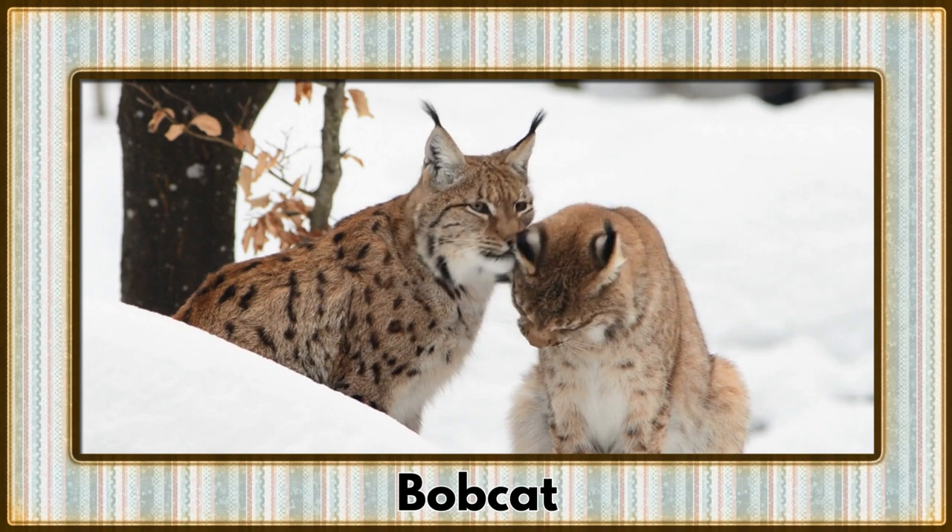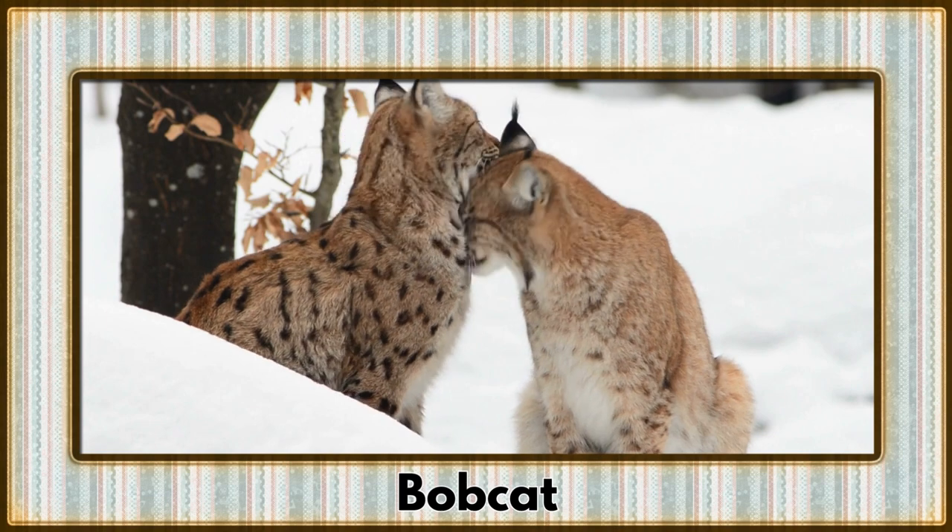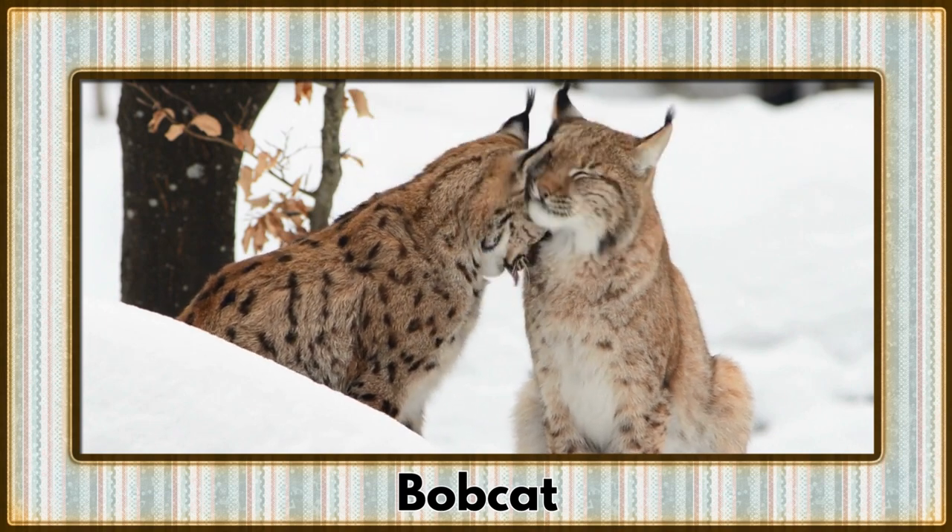Slipping through the shadows is the bobcat, a skillful predator with tufted ears and a bobbed tail — nature's stealth warrior.